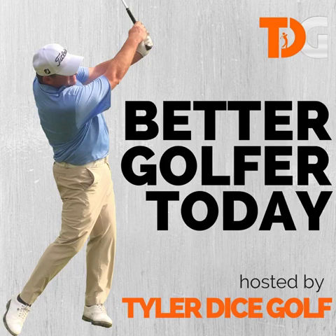Hi, and welcome to another episode of Better Golfer Today. I'm your host, Tyler Dice, and this show is presented by Tyler Dice Golf. This is episode number 26, and as always, we have a great show planned for y'all today.